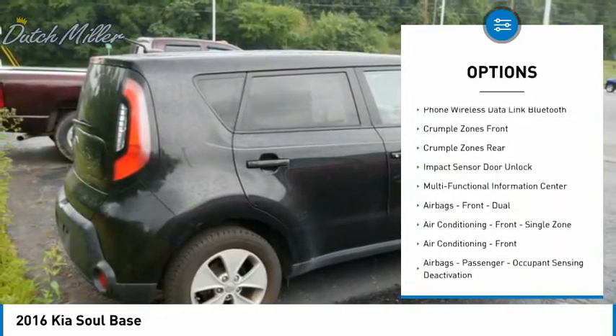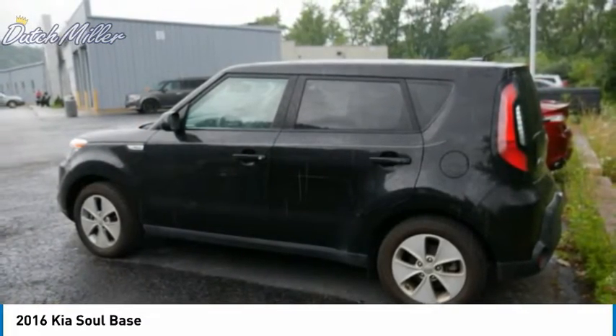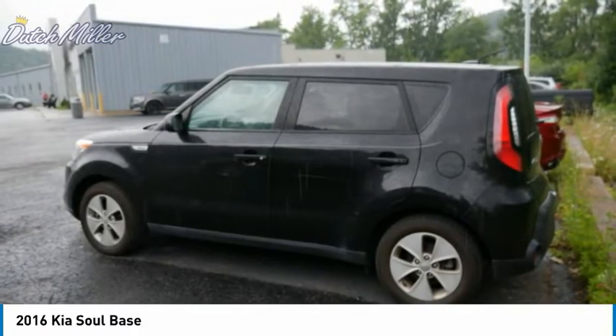Multi-function display, multi-functional information center, power steering, door courtesy lights, and tachometer. This beauty will make even your house keys jealous. Drive it today.